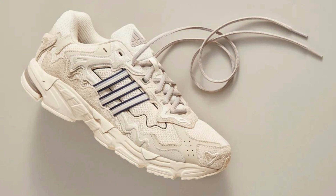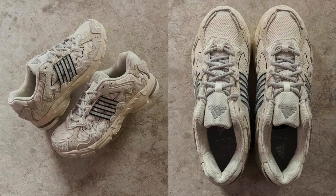The Bad Bunny x Adidas Response Clif 7179 is very comfortable to wear thanks to the Boost midsole. Boost is a type of foam that is known for its energy-returning properties. This means that the shoe will feel springy and responsive when you walk or run.